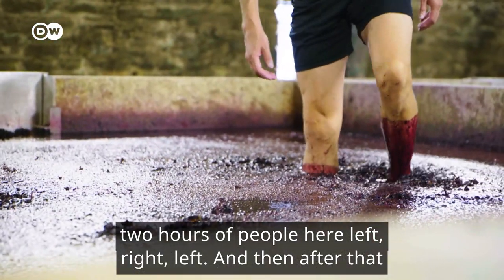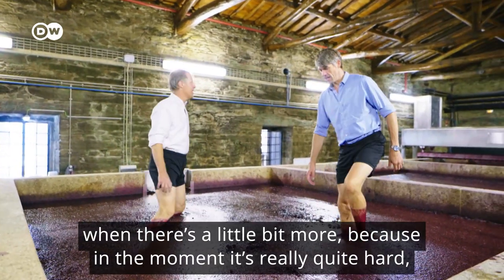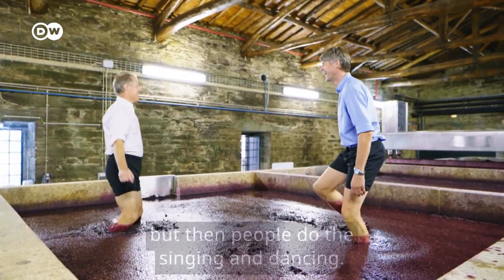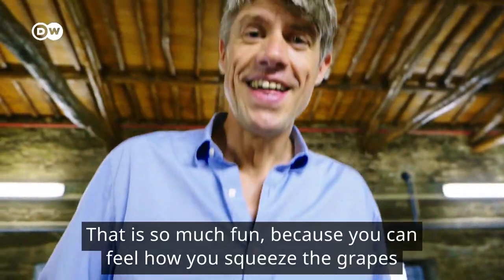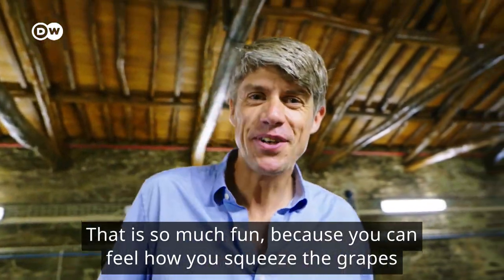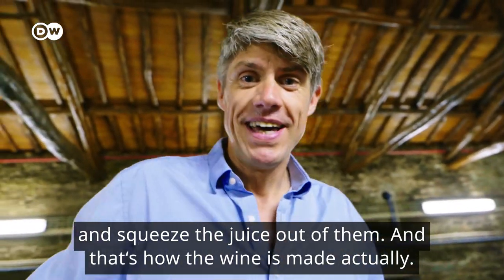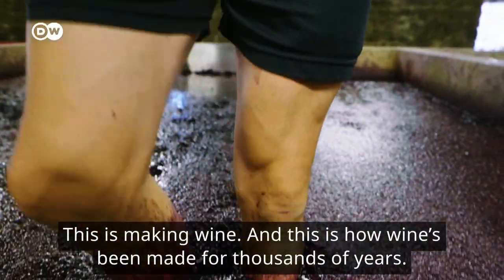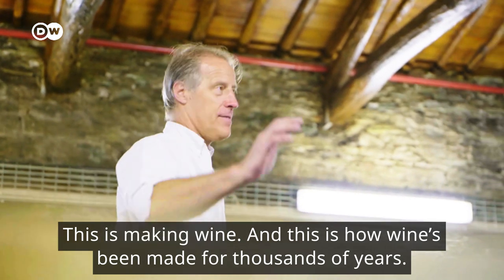After that, when there's a little bit more — because at the moment it's really quite hard — then people do the singing and dancing. That is so much fun because you can feel how you squeeze the grapes and squeeze the juice out of them. And that's how the wine is made. This is making wine, and this is how wine has been made for thousands of years.